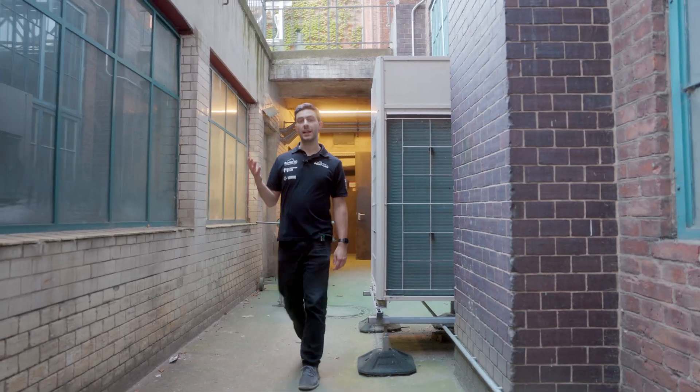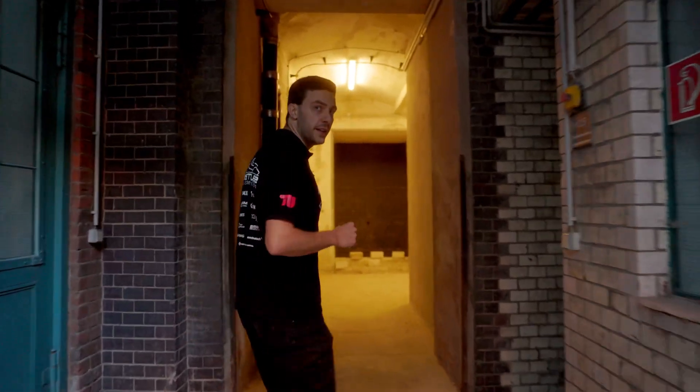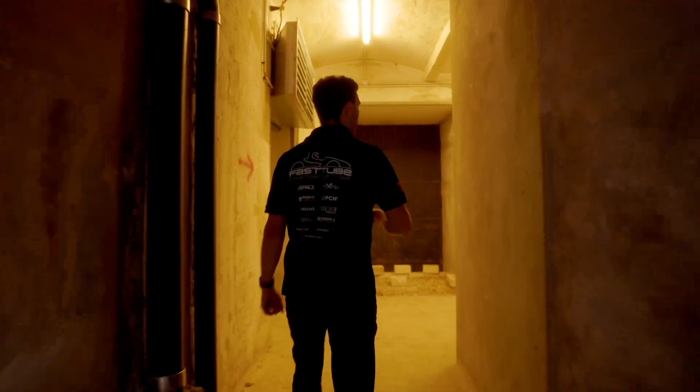Here in the outside area we actually work on the high voltage accumulator whenever we need to, which we can do here in the back where it's also protected from rain and right next to our battery storage room.